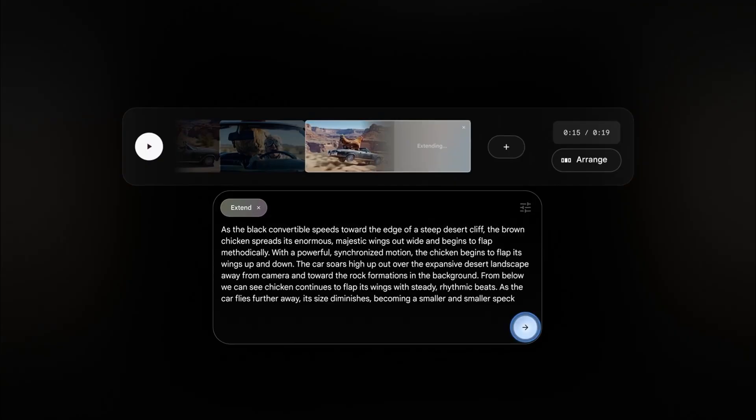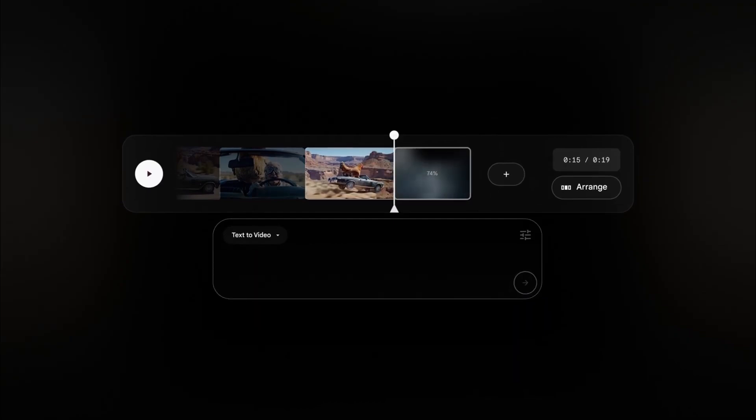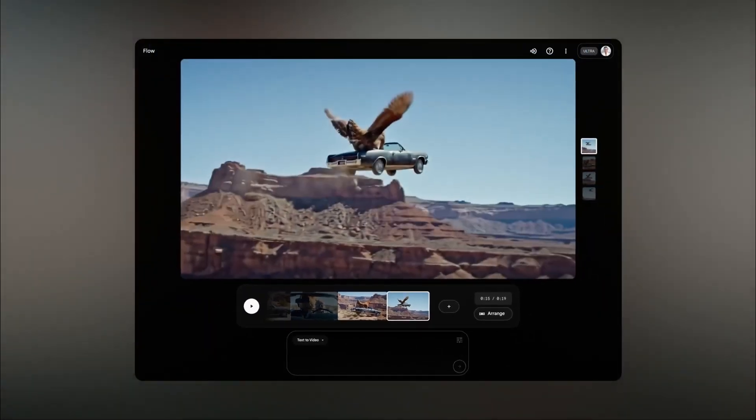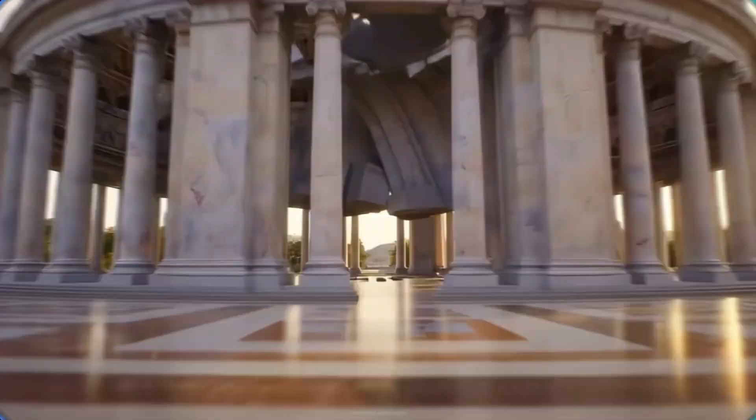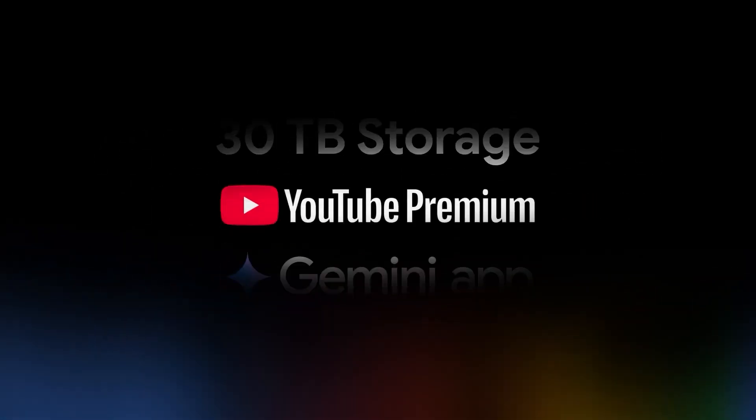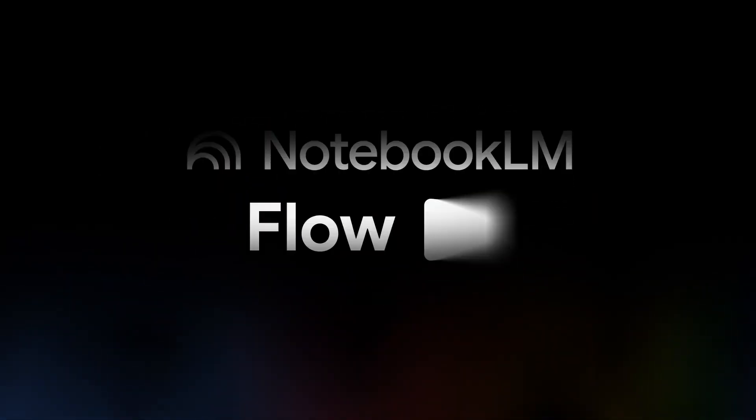I'm still working up the courage to subscribe and then charge it as an expense to Engadget. Adding to this whole Ultra AI package, you'll also be able to use deep research features for digging through the internet — but is that worth $250? Google is partly justifying the high cost by throwing in YouTube Premium and 30 terabytes of cloud storage, but YouTube Premium alone is only $14 a month. What about the other $200?